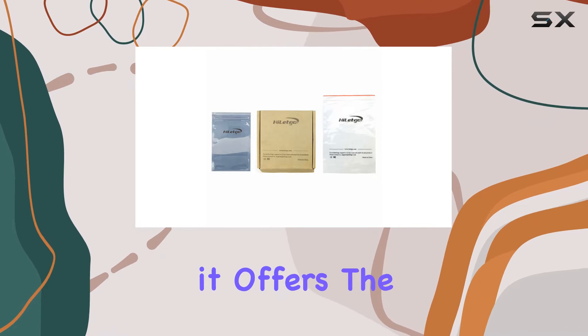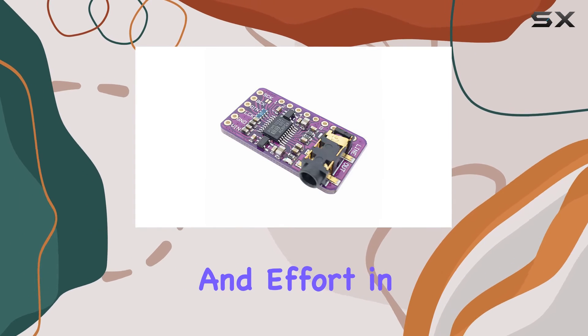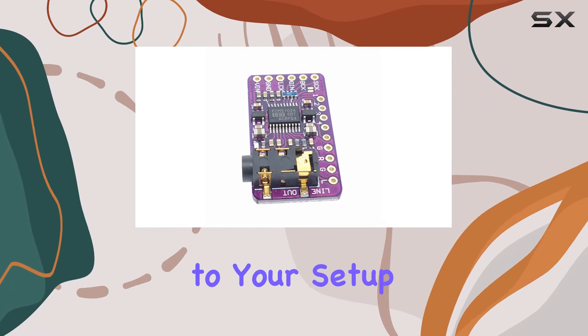One of the great things about this module is the convenience it offers. The stereo jack comes pre-soldered onto the board, saving you time and effort in setup. Its flat format board design makes it a neat and compact addition to your setup.